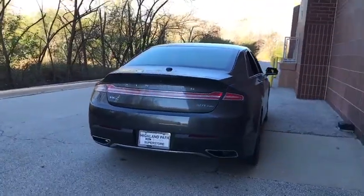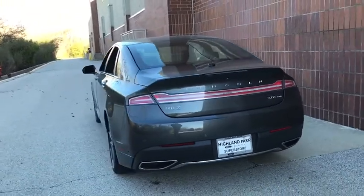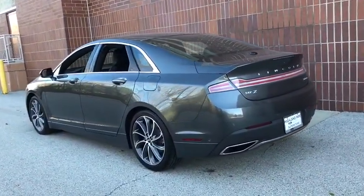All-wheel drive, Bluetooth, leather-wrapped steering wheel, power steering, adjustable steering wheel, floor mats, keyless start, cruise control, auto-dimming rear-view mirror.